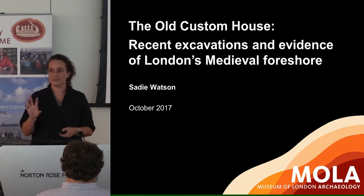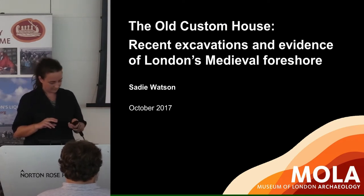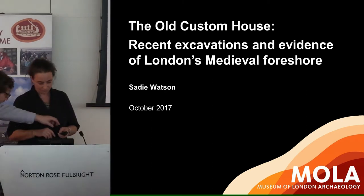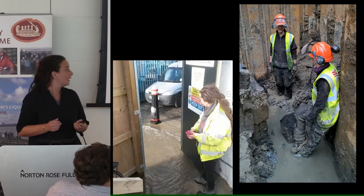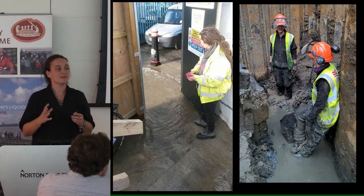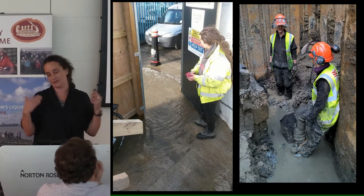But when Natalie asked me to come and speak here, I was slightly bemused because she said it'd be great Sadie to have a dry site discussed. Here's Jessica who spoke earlier up to her knees in mud, and here is me with the Thames lapping at my boots — so it wasn't exactly a dry site, but we were behind the river wall so we count as terrestrial apparently.